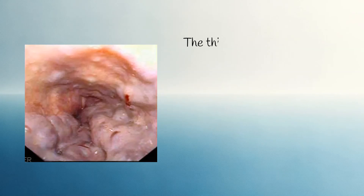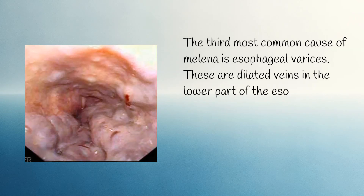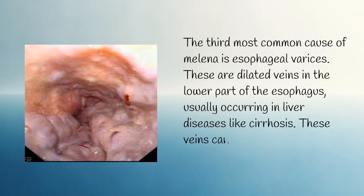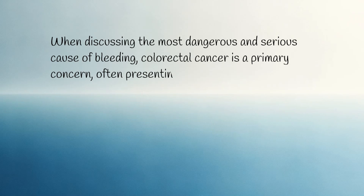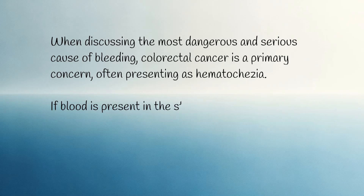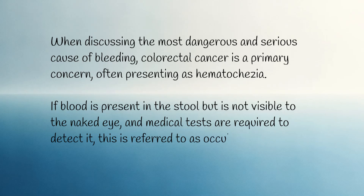The third most common cause of melena is esophageal varices — dilated veins in the lower part of the esophagus, usually occurring in liver diseases like cirrhosis. These veins can rupture and bleed, leading to melena. When discussing the most dangerous and serious cause of bleeding, colorectal cancer is a primary concern, often presenting as hematochesia. If blood is present in the stool but is not visible to the naked eye and medical tests are required to detect it, this is referred to as occult blood.